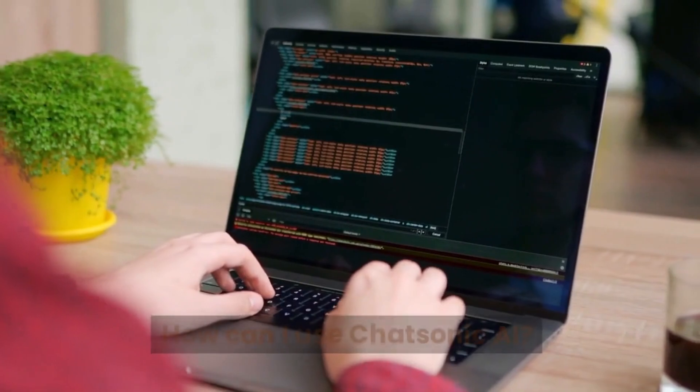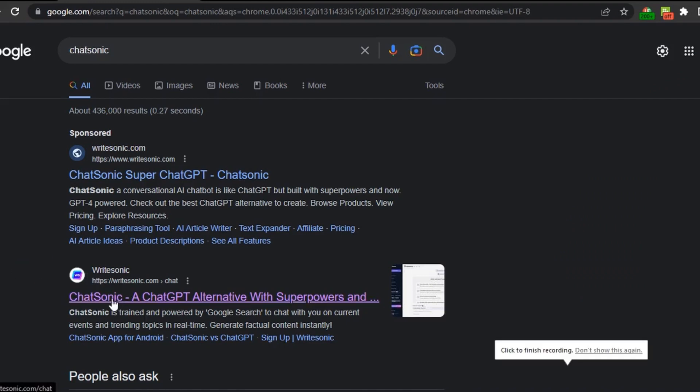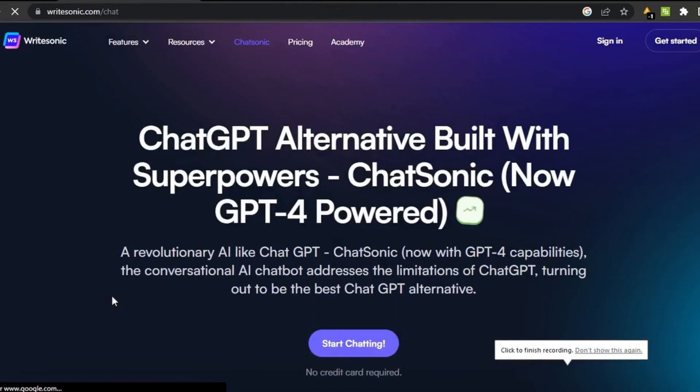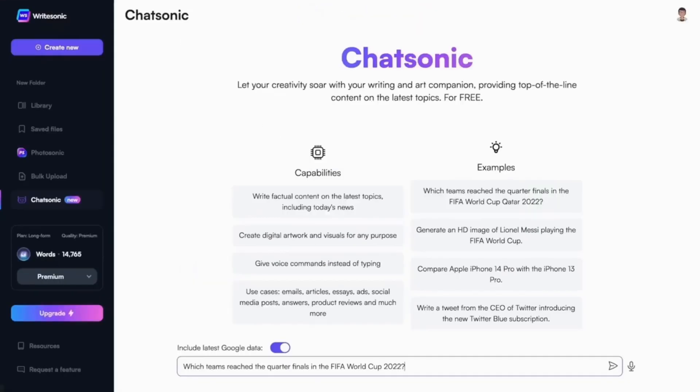How can I use Chatsonic AI? The Chatsonic AI user interface is very straightforward and intuitive. Navigate to WriteSonic, go to the WriteSonic menu, and then click Chatsonic. Type in your inputs — it's as simple as clicking generate.